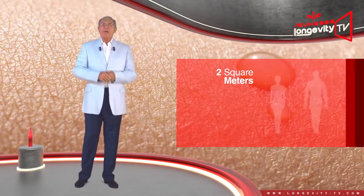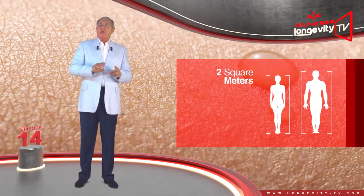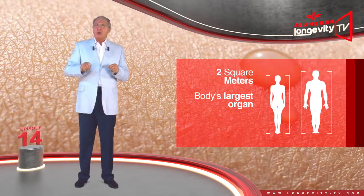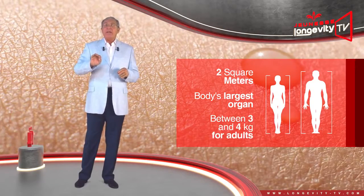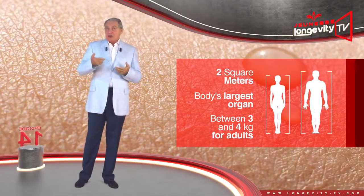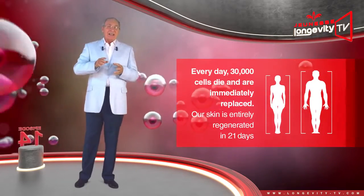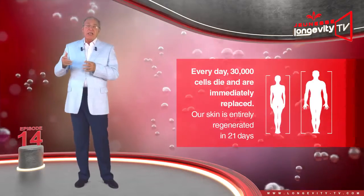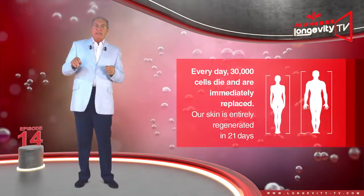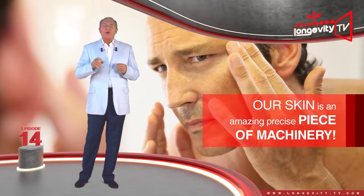2 square meters — that is the total surface area of our skin, and it is our body's largest organ and also its heaviest, weighing between 3 and 4 kilos for adults. It also regenerates the fastest: every day 30,000 cells die and are immediately replaced. Our skin is entirely regenerated in 21 days. Our skin is an amazing, precise piece of machinery.